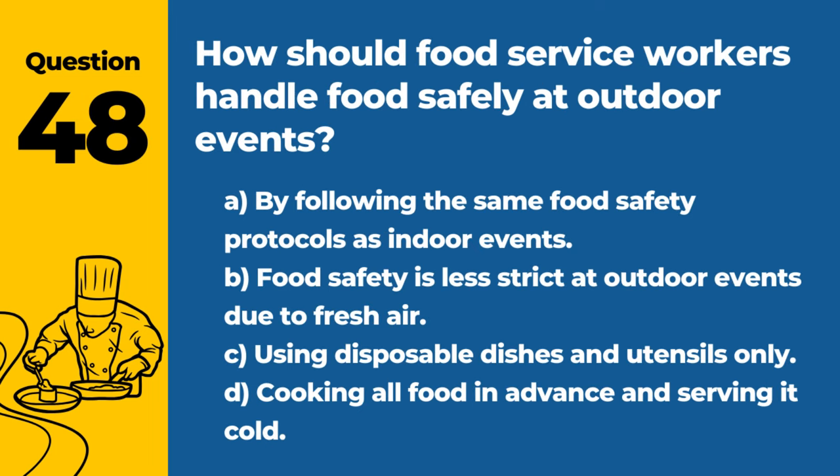Question 48. How should food service workers handle food safely at outdoor events? A. By following the same food safety protocols as indoor events. B. Food safety is less strict at outdoor events due to fresh air. C. Using disposable dishes and utensils only. D. Cooking all food in advance and serving it cold. Answer: A. By following the same food safety protocols as indoor events. Outdoor events require the same attention to food safety as those held indoors.